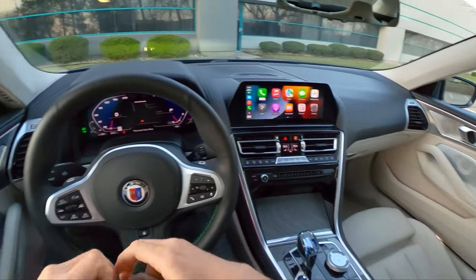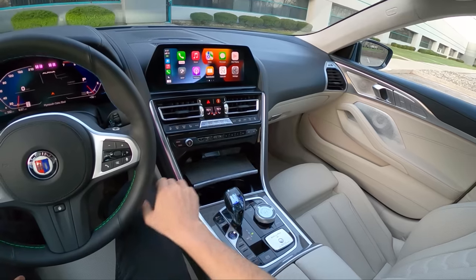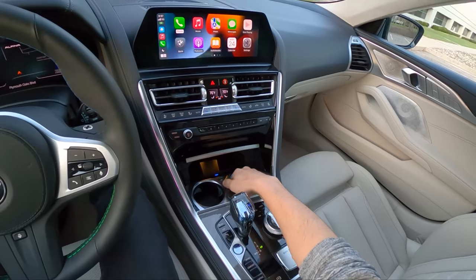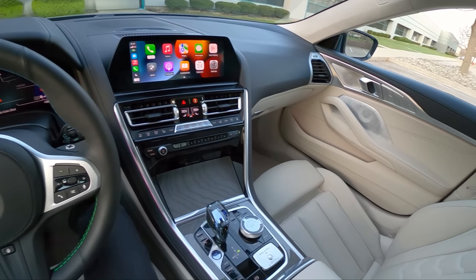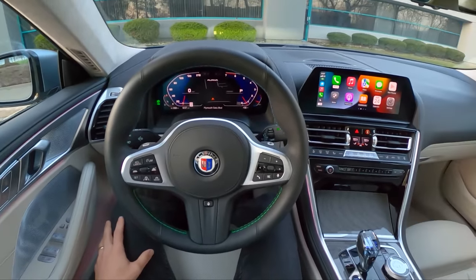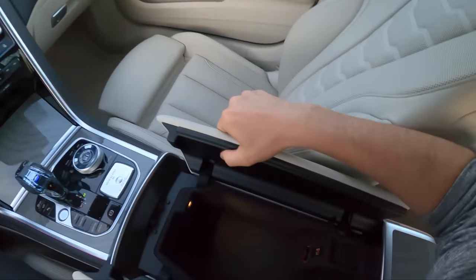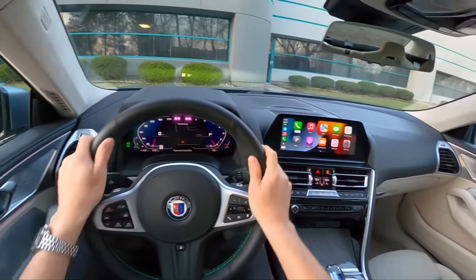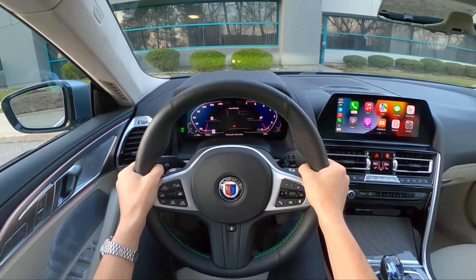We have a Bowers & Wilkins premium sound system that sounds very nice. Wireless CarPlay and Android Auto compatibility, wireless charging. Cup holders aren't in the best place — you can't really put a large drink in here — but this is a German car after all. People don't drink in their German cars on the Autobahn, and that's really what this Alpina B8 is for. It can maintain a speed of 201 miles an hour. Yeah, 612 horsepower will do that.